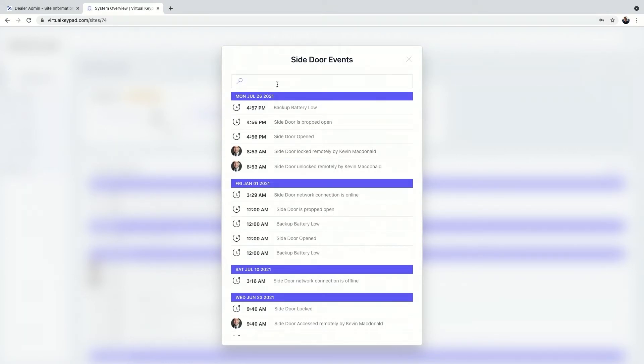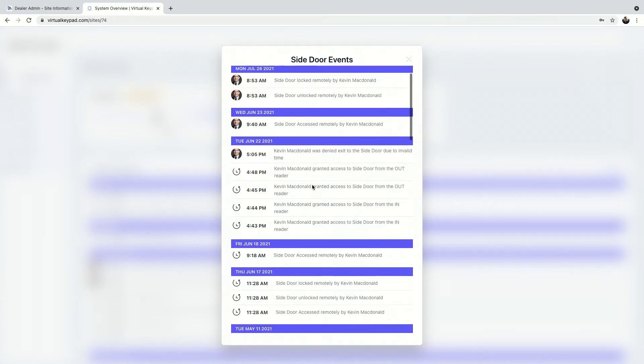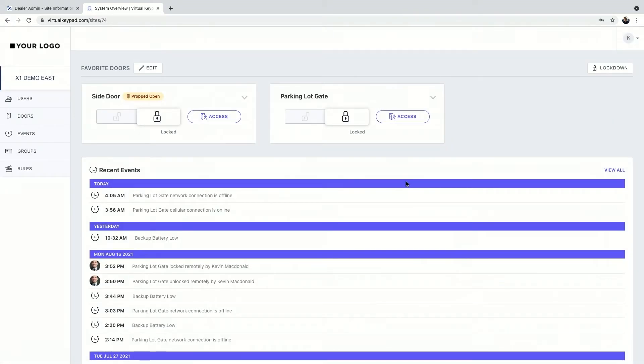There's a dropdown with view events — if there's a specific event you're looking for at a given door, you can view those right there. You can even search by keyword; if it's a specific user, type in 'Kevin' and Kevin's events show up at that door. We store a year's worth of events on every door, so on any given day they're always able to go back a year. They can even schedule reports to be sent to them with information beyond a year, but live in the app they'll have access to a year's worth of events anytime.